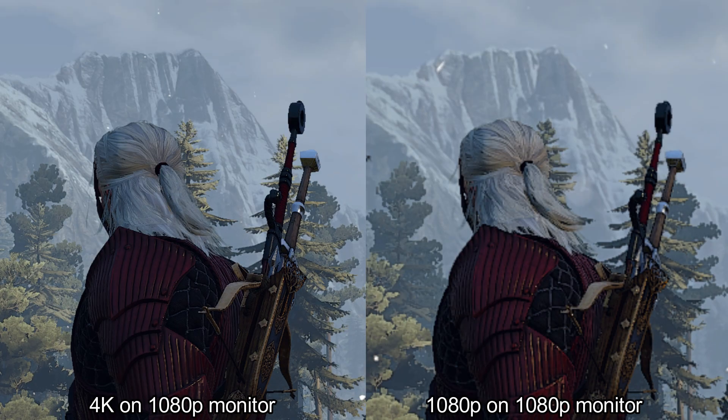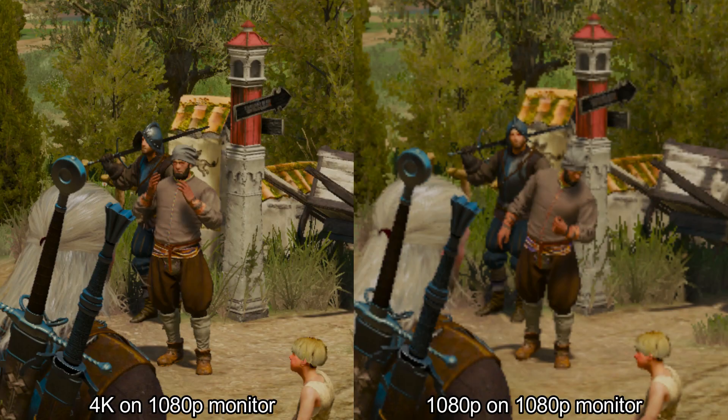It was a fun experiment. I found out that image quality can be pushed over all limits and look even better. Do I recommend it? No. It was just an experiment, and it almost does not have practical use in games. It would consume too much GPU power, and you will get a low FPS number.